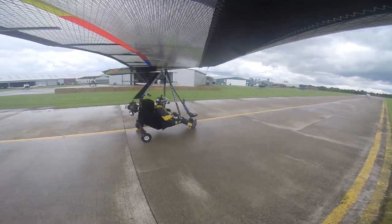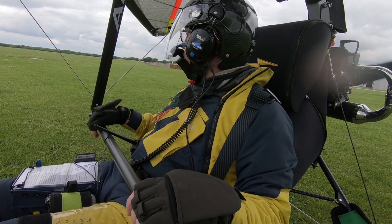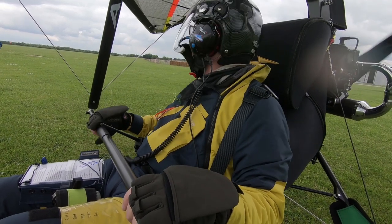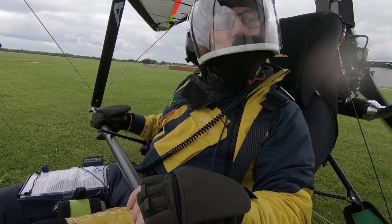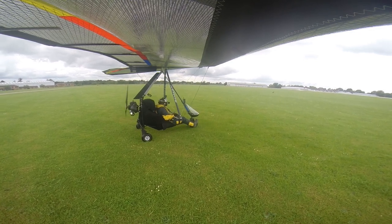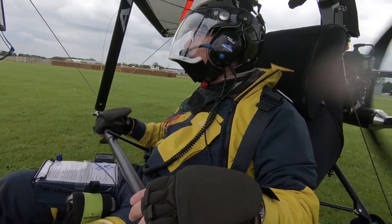Sidewell traffic, Golf Golf Echo taxiing forward to Alpha 1 for 03 left departure. Right, T-Wave, trim is fixed, wind and weather is just about suitable. Awareness: we've got one departing, one behind, one in the circuit — it's busy. Visor is down, engine feels good. And a full power check. Sidewell traffic from Adam 1 lining up for 03 right for immediate departure, Sidewell.